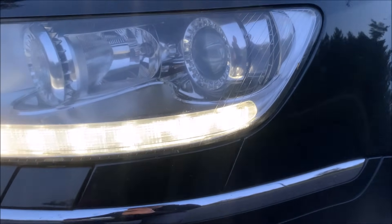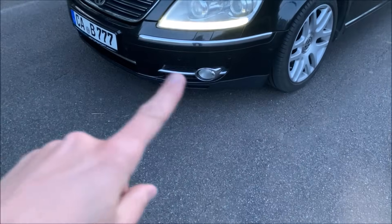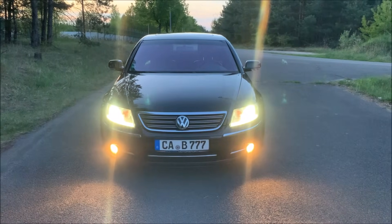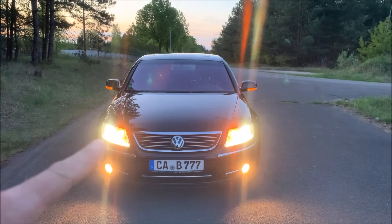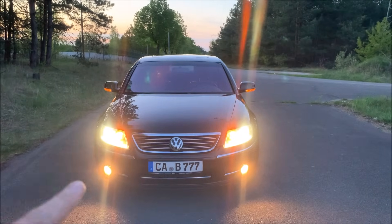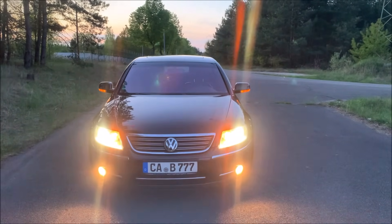I'll show you how the cornering light works in a bit. We also have the fog lights underneath. This is what it looks like when pretty much everything is on — headlights on the outside, indicators inside, plus the fog lights and the side indicators.